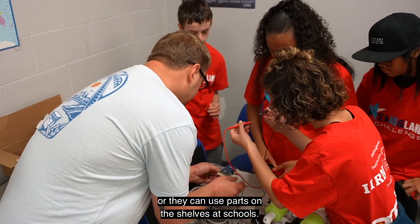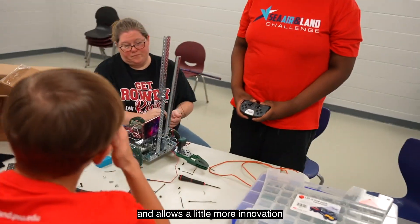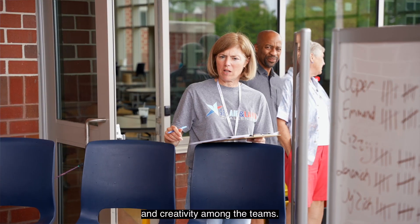They only have $600 to do it in. They can get parts from hardware stores, or they can use parts on the shelves at school. This keeps them on the same playing field and allows a little more innovation and creativity among their teams.